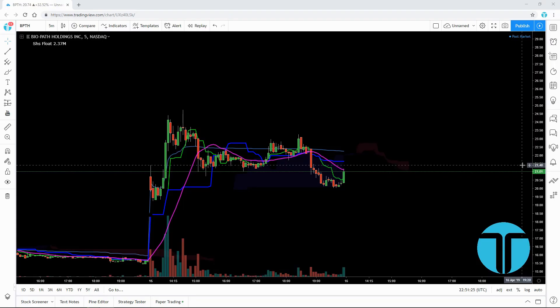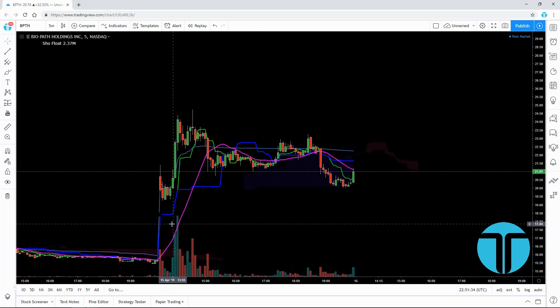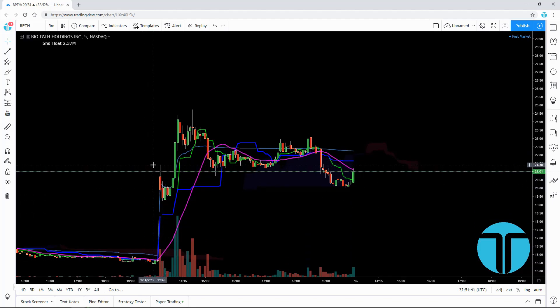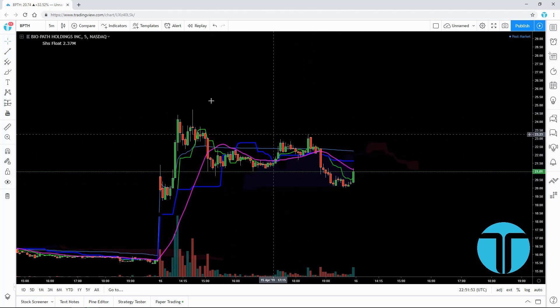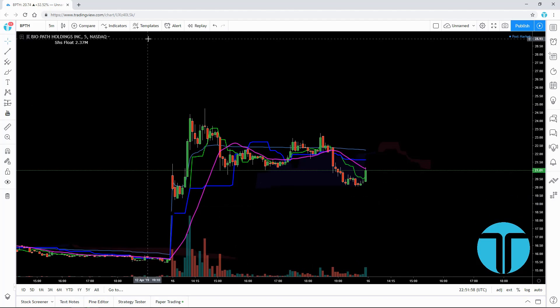What's going on traders? It's Tyler here. Today we're going to be talking about BPTH, the stock ticker Biopath Holdings. This one gapped up this morning from $15.60 to $21, then ran up to about $25 almost, and then retreated back for the rest of the day. We'll go ahead and talk about why this happened and more.